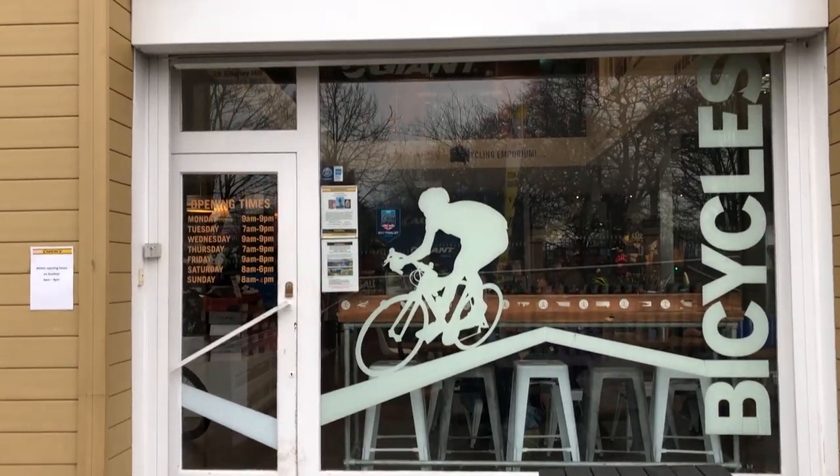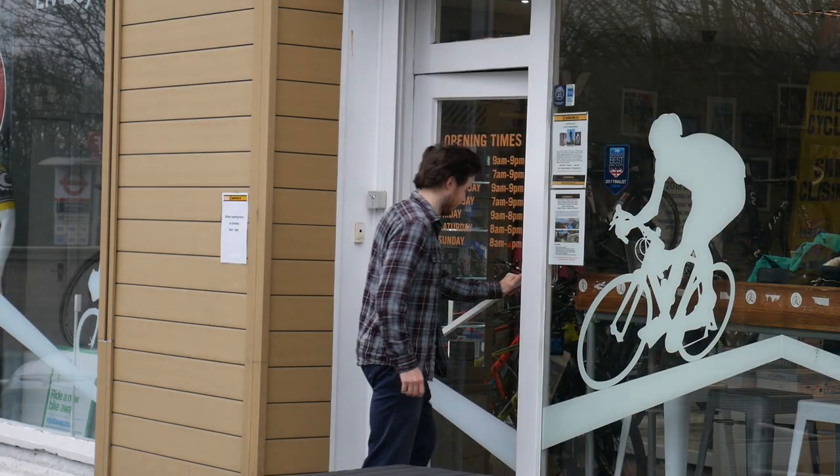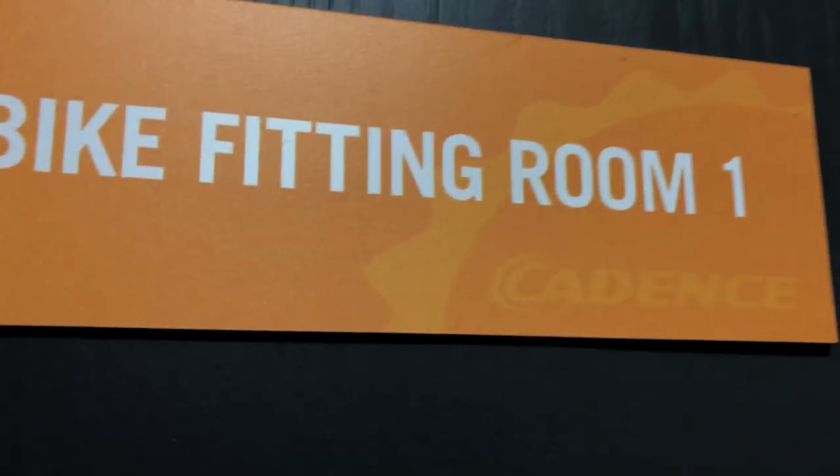Hey, it's Craig here from CP and today we're down at Cadence to get a super cool professional bike fit. So let's see how it goes! We're here at Cadence with Simon today and he's going to take us through the steps of a bike fit. So what's the first step, Simon?